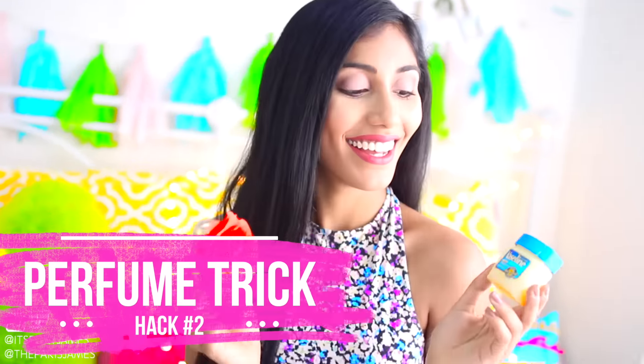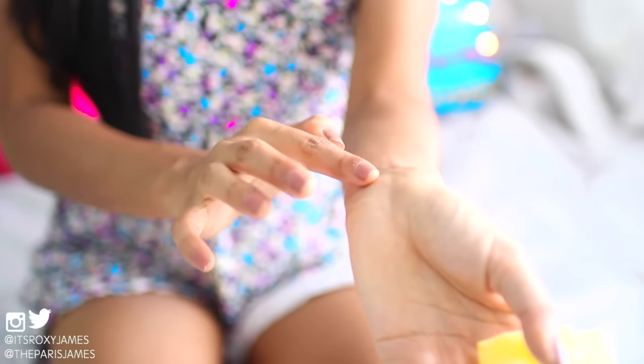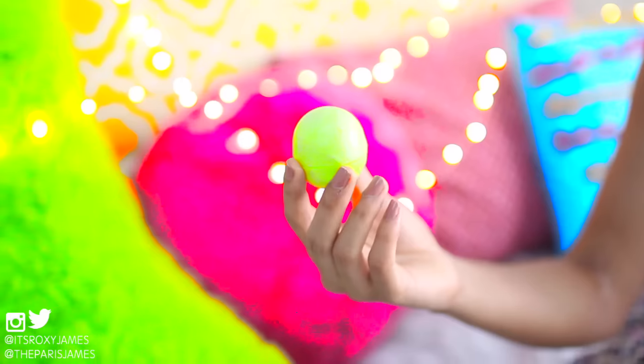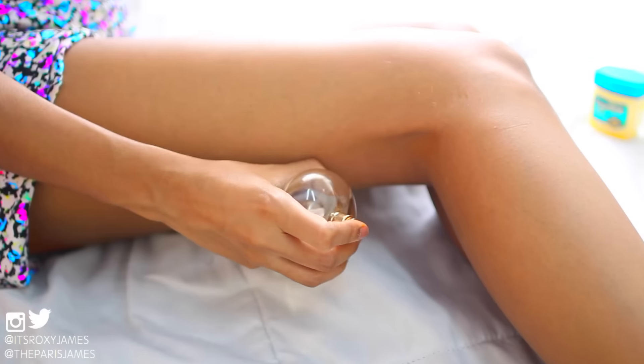The second hack is a trick to make your perfume last all night. Apply some Vaseline to your pulse points before you spray your favorite scent. The Vaseline captures the scent and makes it last much longer. Apply it to your wrists, neck, inside of your elbow joints, and behind your knees. If you think Vaseline is too sticky, another tip is to use an old lip balm, which gives you the same long-lasting effect.